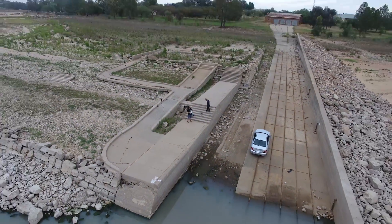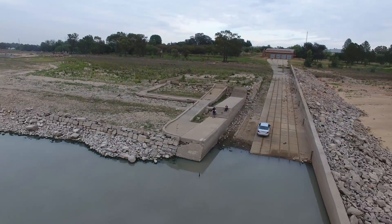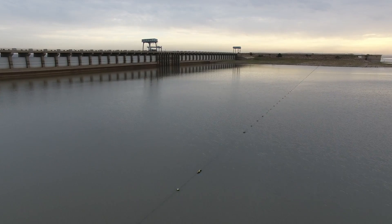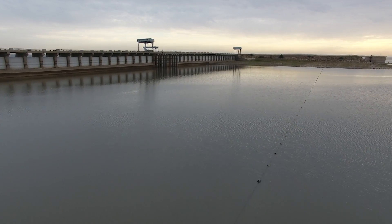Unfortunately a bit overcast this morning. We really miss the sunlight which normally adds a lot of color to the surroundings and the landscape.